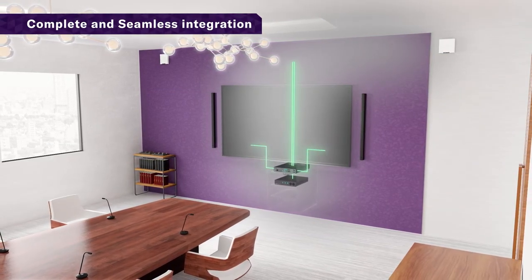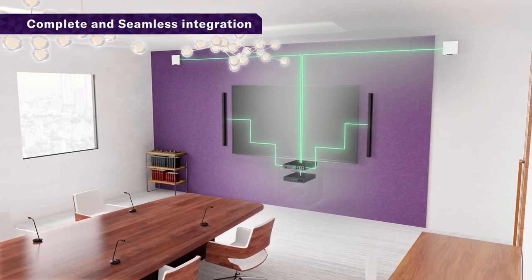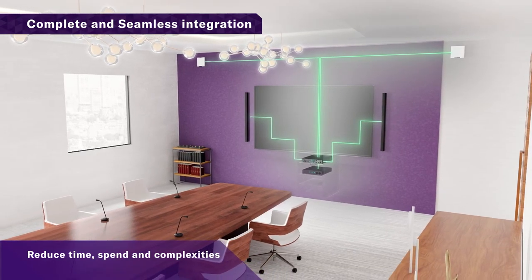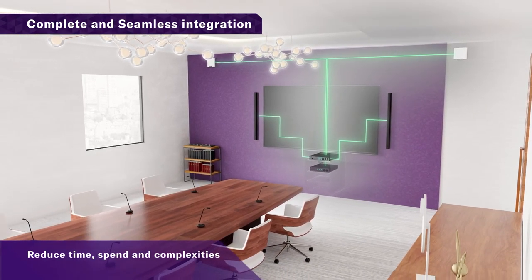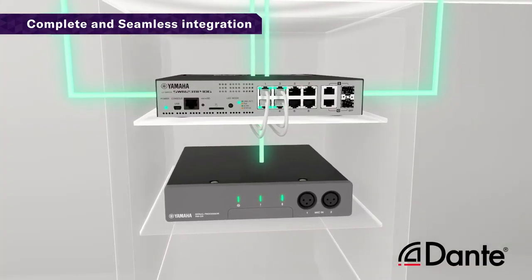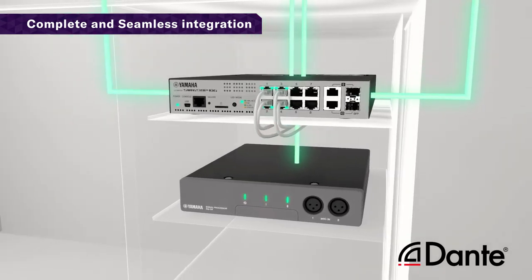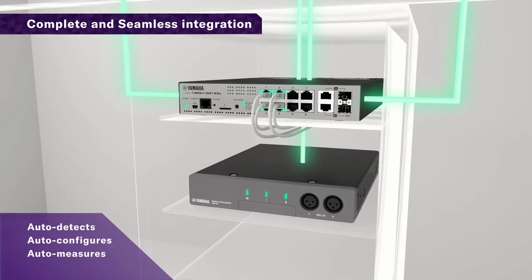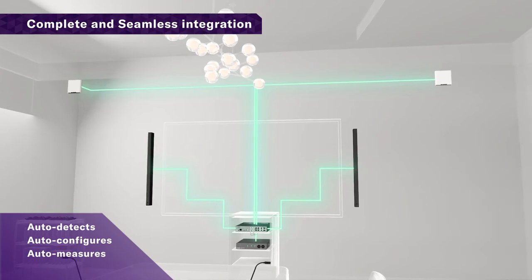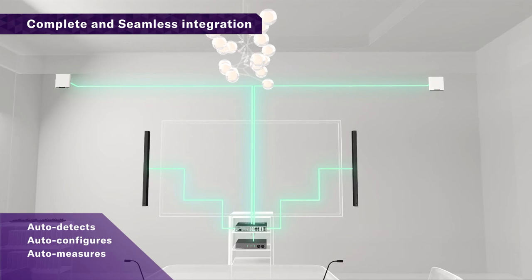Best quality Yamaha audio designed and tuned for easy installation and use — reduce time, spend, and complexities. Enable single cable connection for seamless integration with Dante and PoE technology. Auto detects installed components, auto configures devices into coherent solutions, and auto measures and optimizes audio performance for the room audio environment.